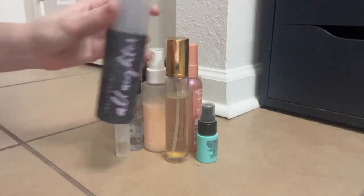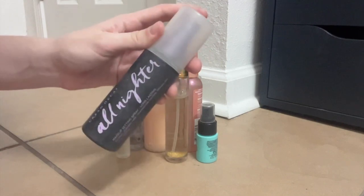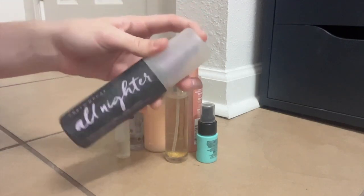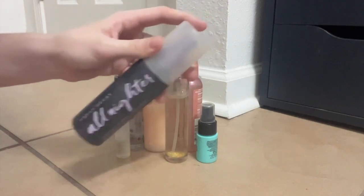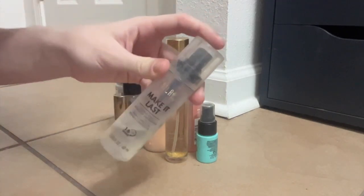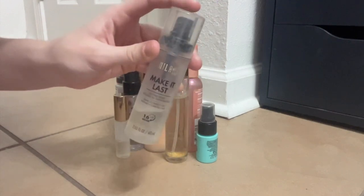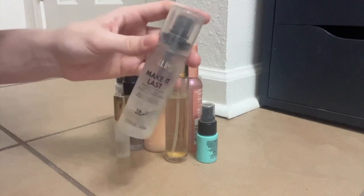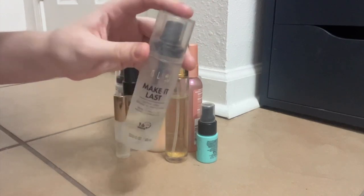An old classic — Urban Decay All-Nighter. It kind of melts your makeup in, but mostly this one's for staying power and it does a really great job at that. It definitely does what it says it's going to do, so I keep her around always. That being said, if you want the same thing, Milani Make It Last. Keep your makeup on all the time, melt it in just a little bit, but mostly it's the staying power. I would just as soon buy this as buy the Urban Decay, and it's half the price. This is a good one.